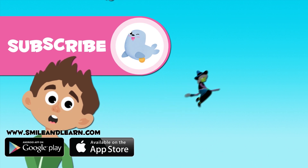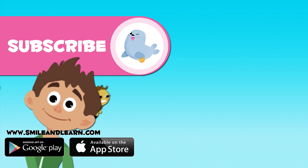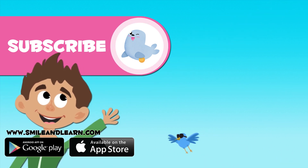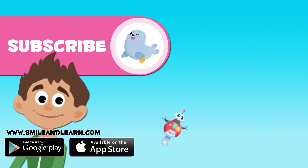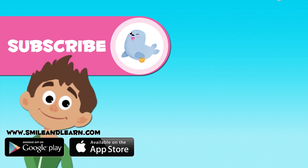Did you like our numbers video? We've got many more. To watch them, you can click on the boxes. And don't forget to subscribe to the Smile and Learn channel by clicking on the seal. See you next time. Bye, bye!